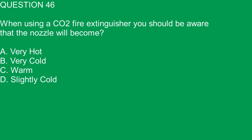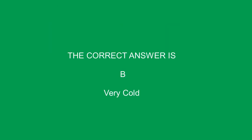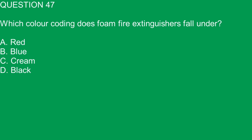Question 46. When using a CO2 fire extinguisher, you should be aware that the nozzle will become: A. Very hot. B. Very cold. C. Warm. D. Slightly cold. The correct answer is B. Very cold.